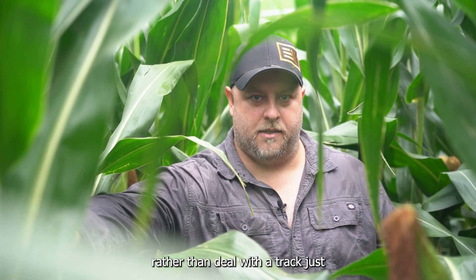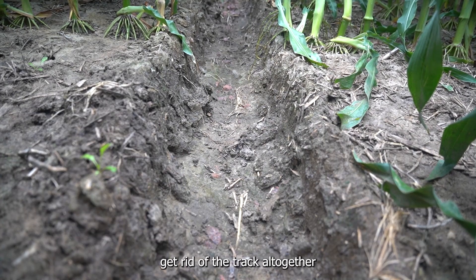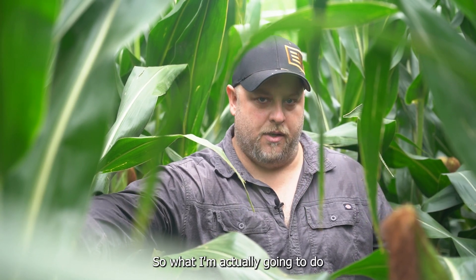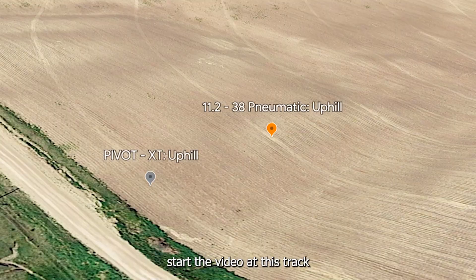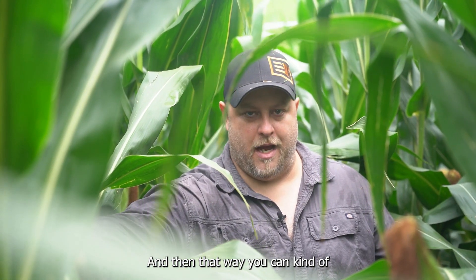My philosophy is, rather than deal with track depth by going taller with a tire, it's really just about getting rid of the track altogether, and then you don't have to worry about it. What I'm going to do is pull my cell phone out, start the video at this track, and then walk back over to our Pivot XT tire on the end tower and show you that track as well, so you can see the difference.